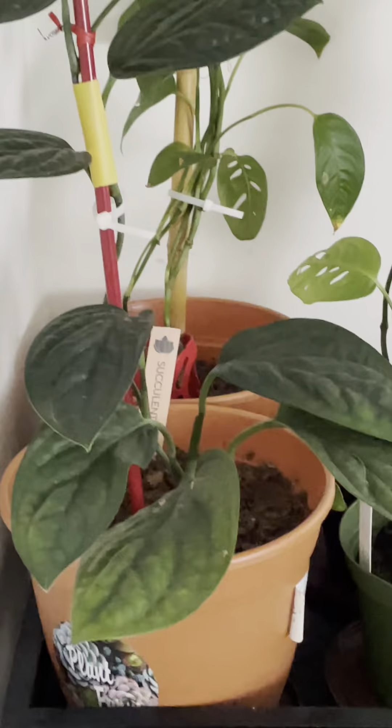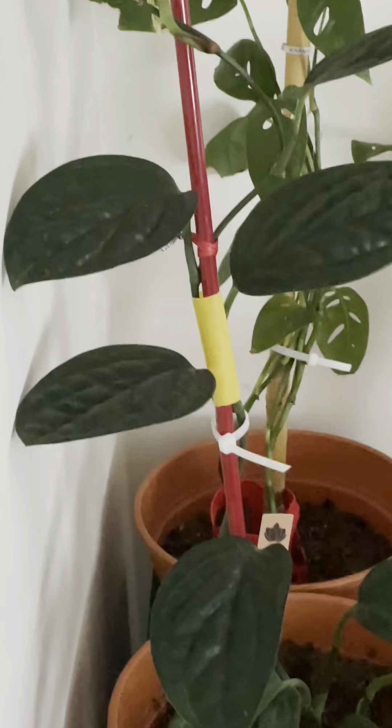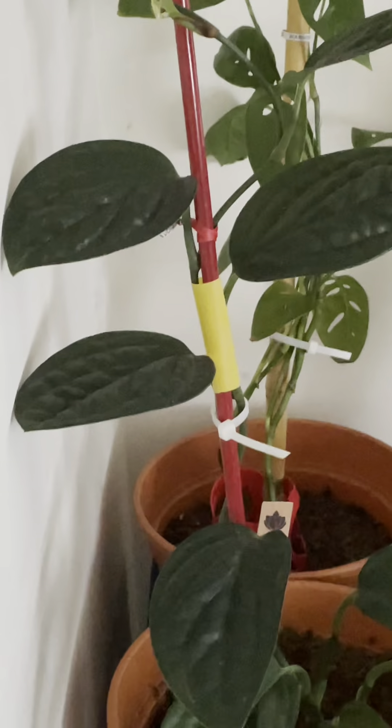When it first came out it was really quite expensive and hard to find, but with the explosion of houseplants it's more available and cheaper. I believe you could even find this in the big box stores.